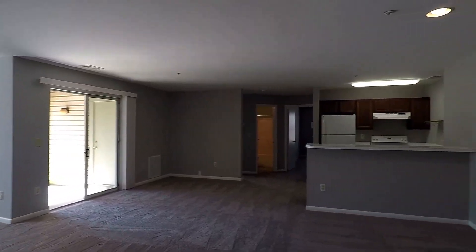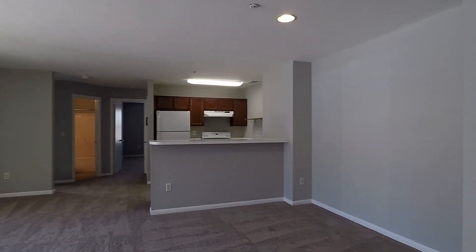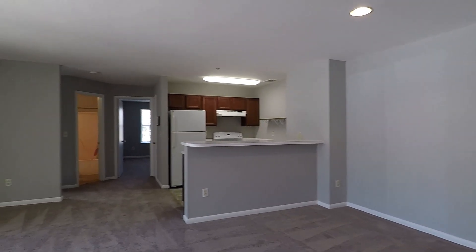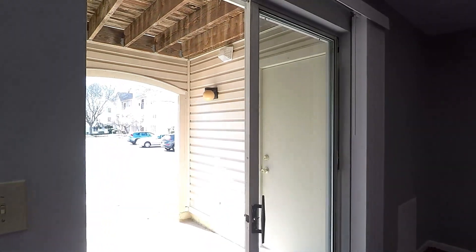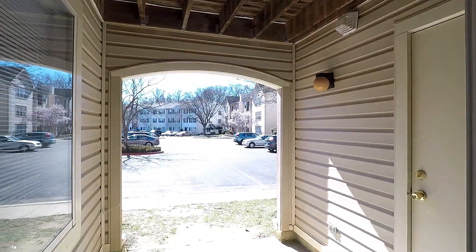Coming into the front door, we have a huge open-plan living and dining area. There's your kitchen — we'll take a closer look at that later. And you'll also have a walk-out patio over here.